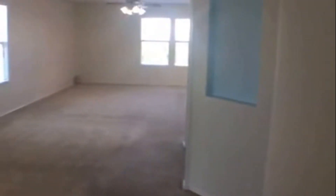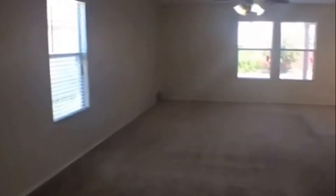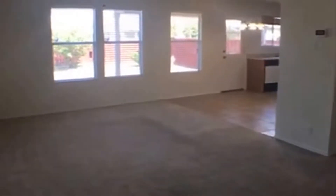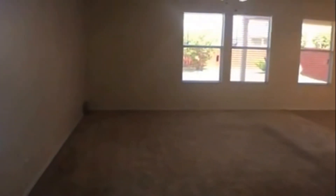Coming into the front of the home, you have a very open floor plan. This home features three bedrooms and two bathrooms, two-story with a two-car garage. This is the living and dining area.